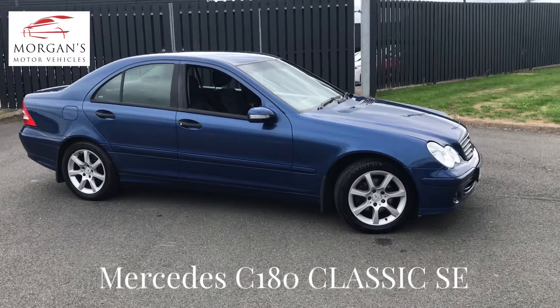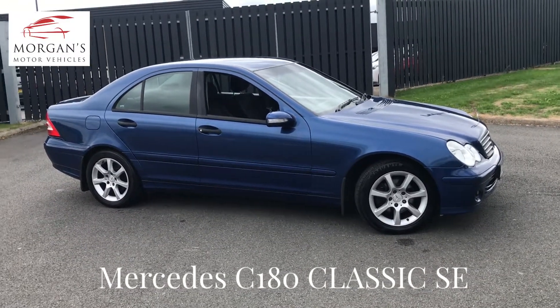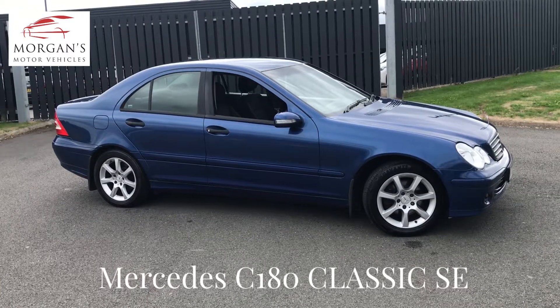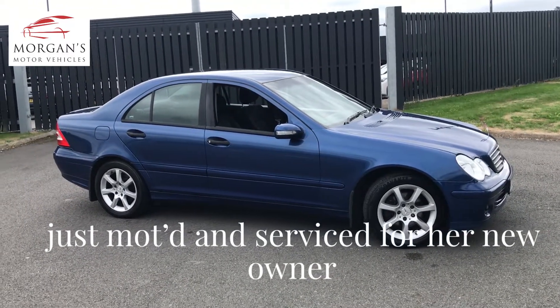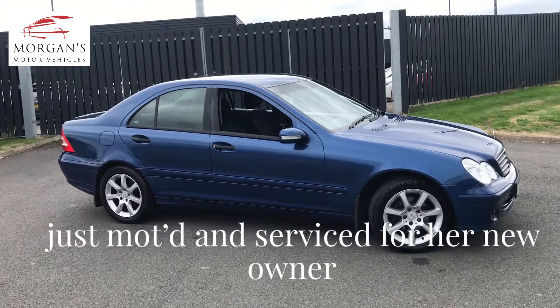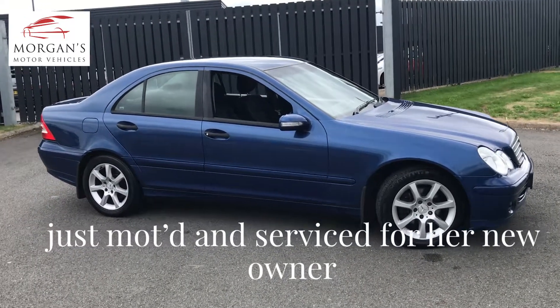Hi, thank you for watching this video on a vehicle that we've just taken into stock. It's a C180 Compressor SE Avant-Garde — a great vehicle that just flew through its MOT, will be serviced for its new owner, and has just had three new tires as well.